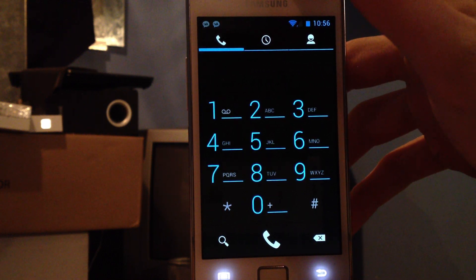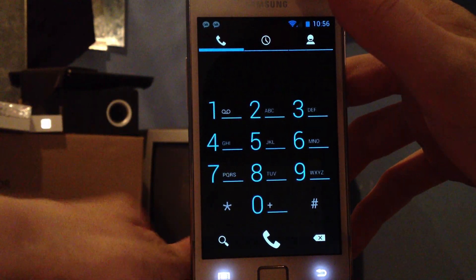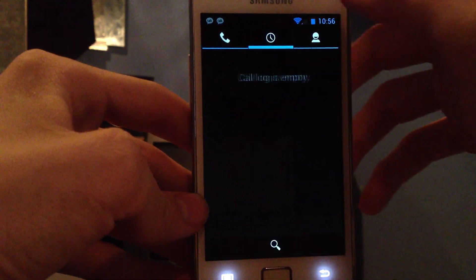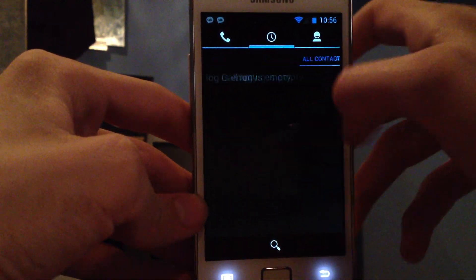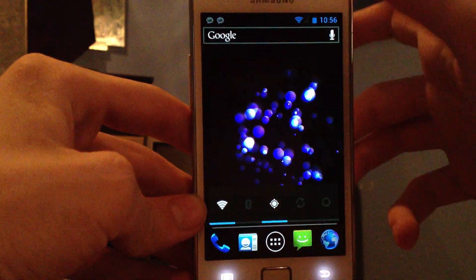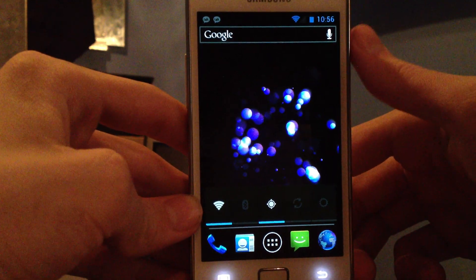So they are waiting for an official Ice Cream Sandwich build from Samsung to be released before they may be continuing. This operating system is gonna be fun to see also how it's going to run on non-high-end devices.